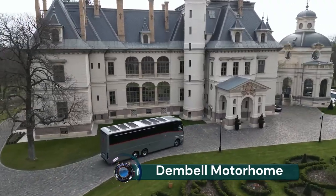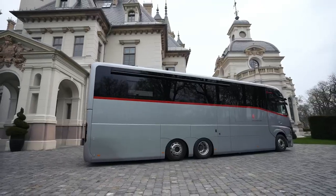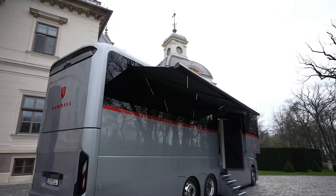Dumbbell Motorhome. The Dumbbell Motorhomes are luxury motorhomes geared towards providing the comfort of a luxury yacht. Inside and outside they feature a sophisticated and elegant design.